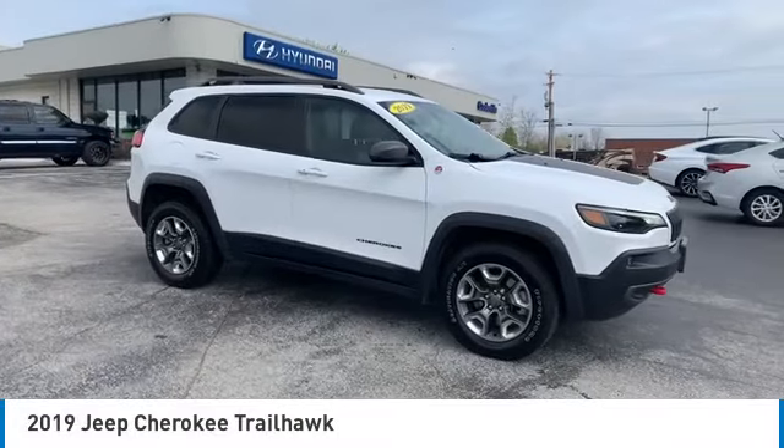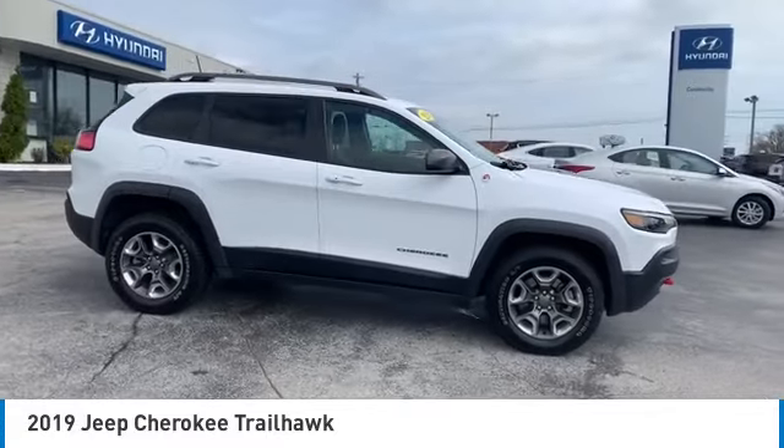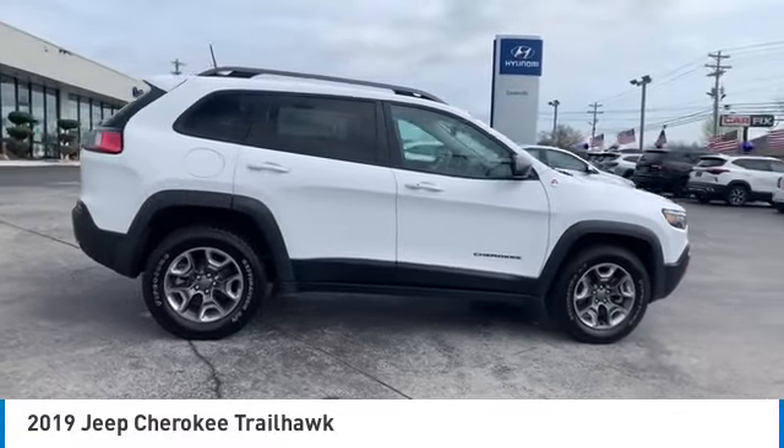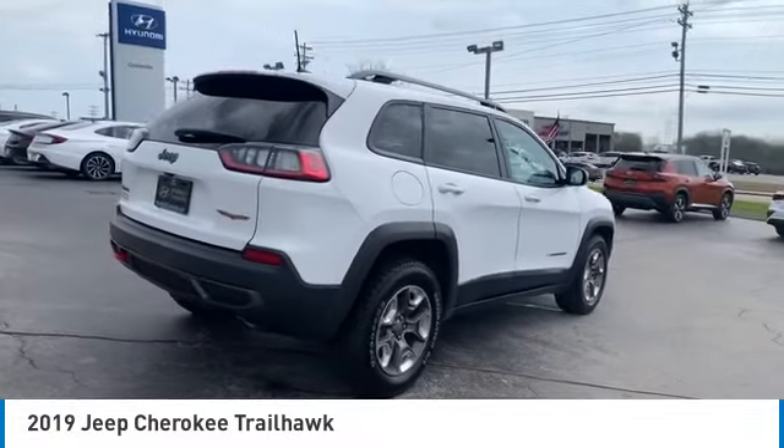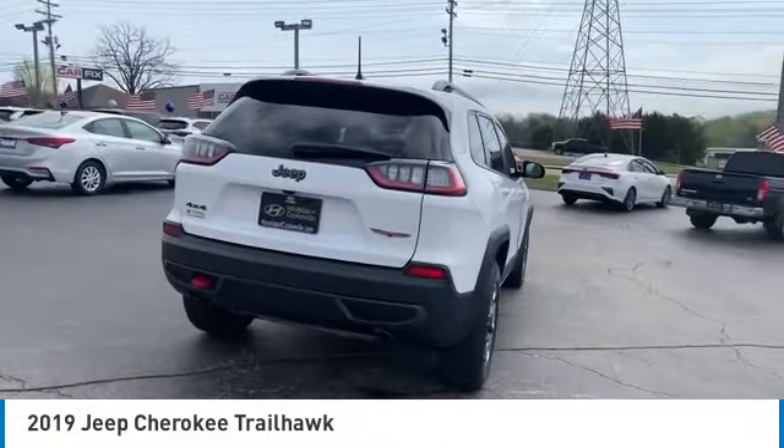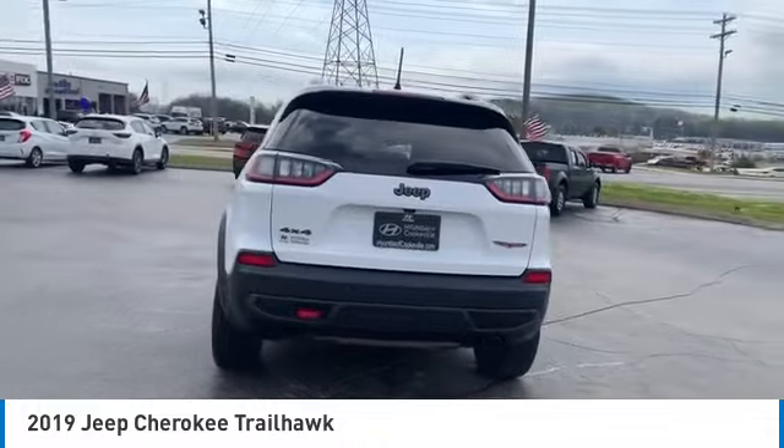We are pleased to show you the 2019 Jeep Cherokee. The Jeep Cherokee offers superior off-road capability. This makes the Cherokee a fine choice for families who venture off-road or vacation in the mountains or other remote areas.